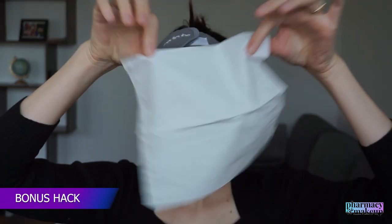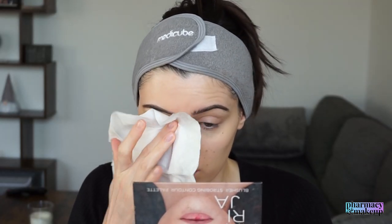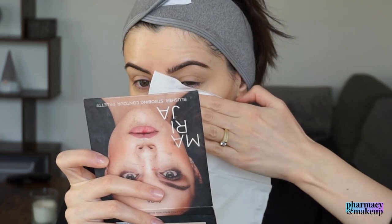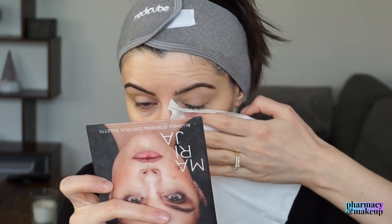Let me show you a hack for no concealer creasing. I'm setting my eyelids and under eyes with a paper towel - I blend in the creases first, then stamp it on to blot the eyelid and under eyes. This sets the under eyes without them looking cakey. Yes, it does reduce coverage, but I don't mind because I avoid the cakey finish I get when using face powder - a win-win situation for me.